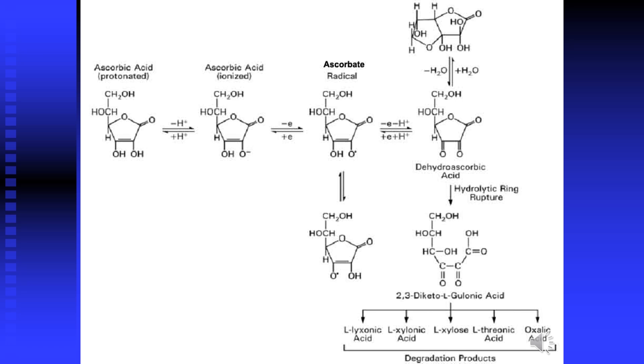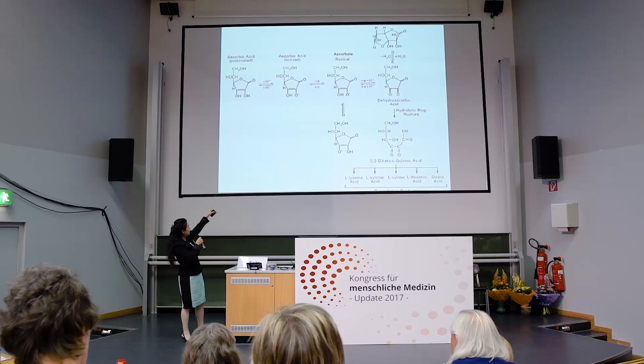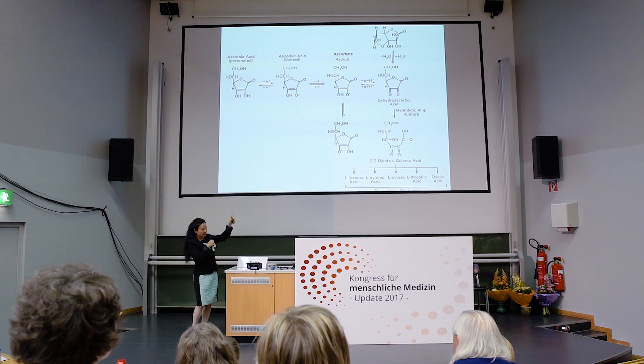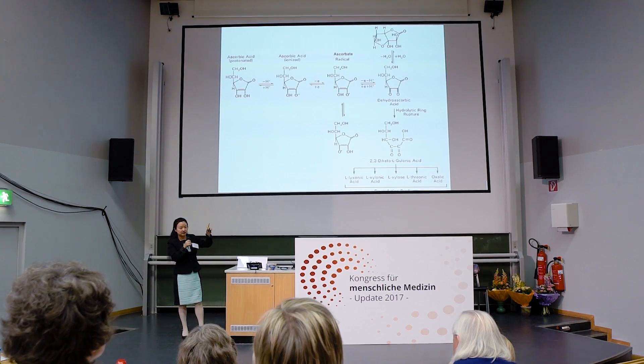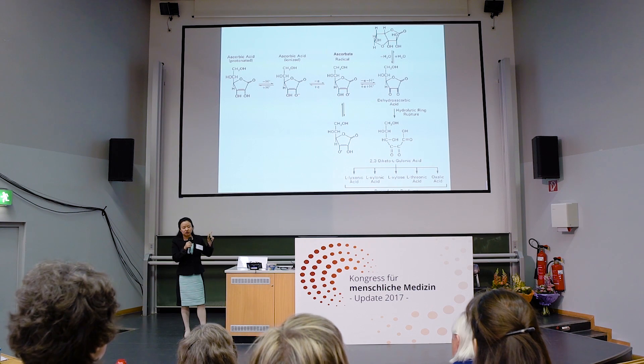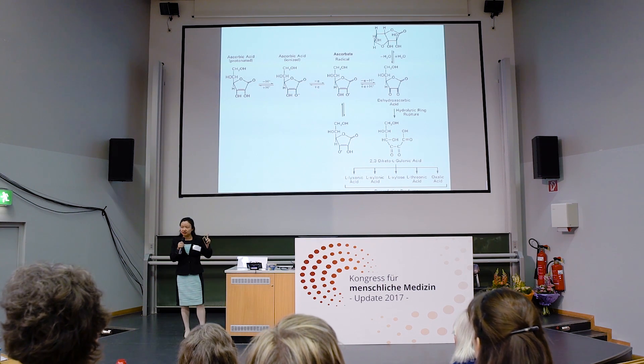As you can see in the second step, it becomes a radical, then goes on to give out another electron and becomes dehydroascorbic acid — its oxidized form. Dehydroascorbic acid has a very similar structure to glucose, so it can enter cells through glucose transporters, specifically GLUT1 and GLUT4. Ascorbate itself has a specific transporter called the sodium-dependent vitamin C transporter.